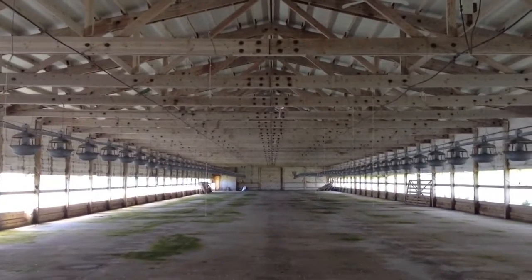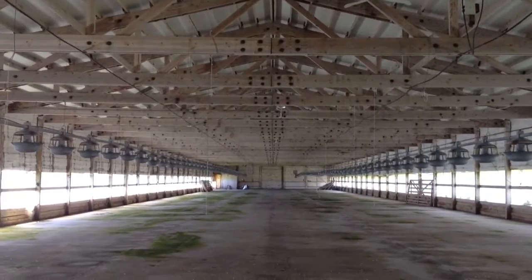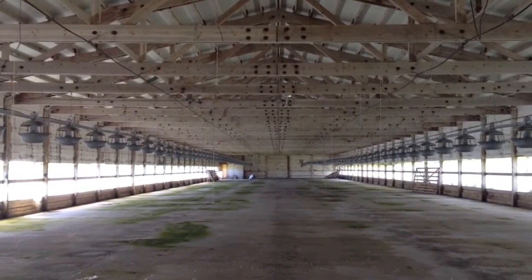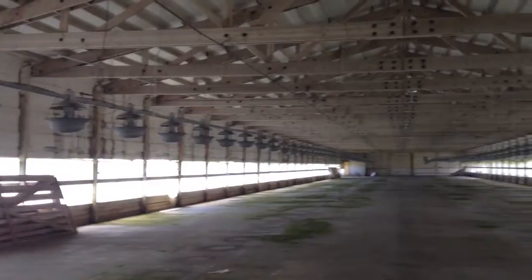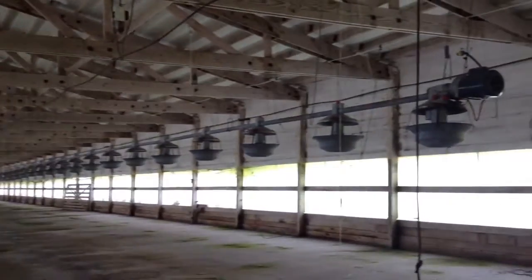This is the interior of building number 13, on the southwest corner of the acreage. It is 60 feet wide by 350 feet long. It has light panels set up with feeders, electricity, and irrigation for a sprinkler system that used to keep the turkeys cool enough in the summer months.